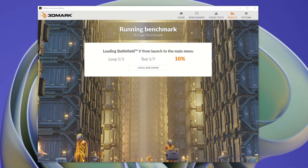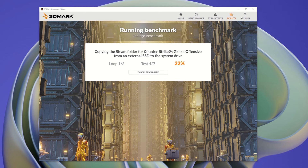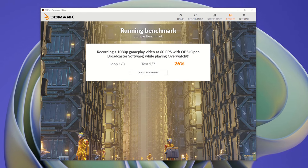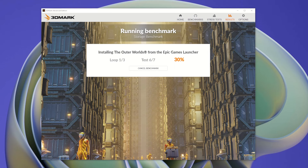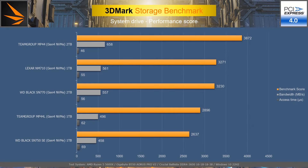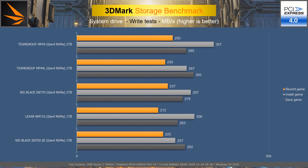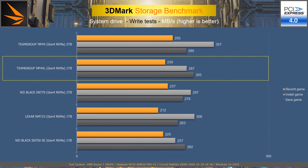The 3DMark Storage Benchmark evaluates performance by running gaming-related tasks and repeating them three times, managing to stress the drives enough to get a clearer differentiation in gaming performance. Therefore, testing on PCIe 4.0 places the Team Group MP44L 1TB in fourth place, below the Lexar and Western Digital drives, with a score of 2896 points. However, if we consider only the results of write tests, the MP44L 1TB deserves second place due to the best save game speed from all.